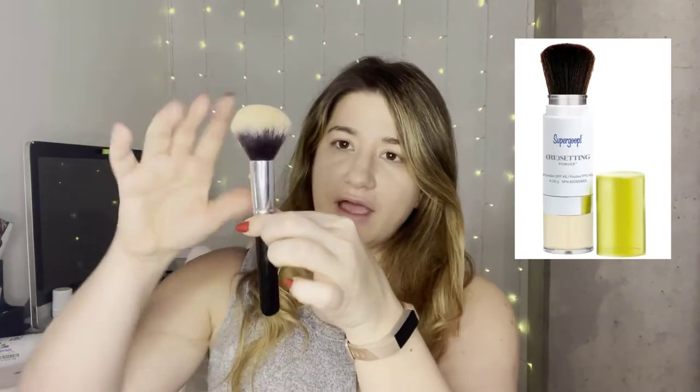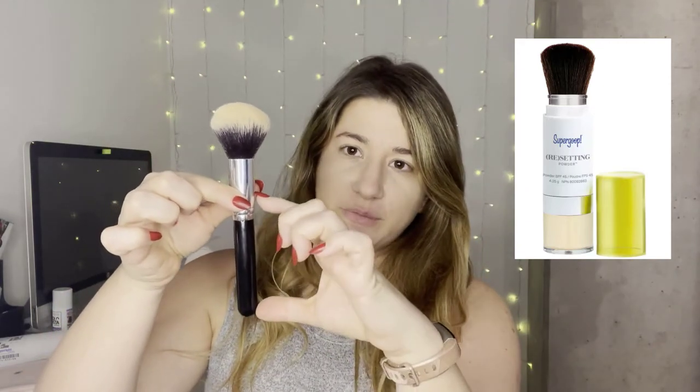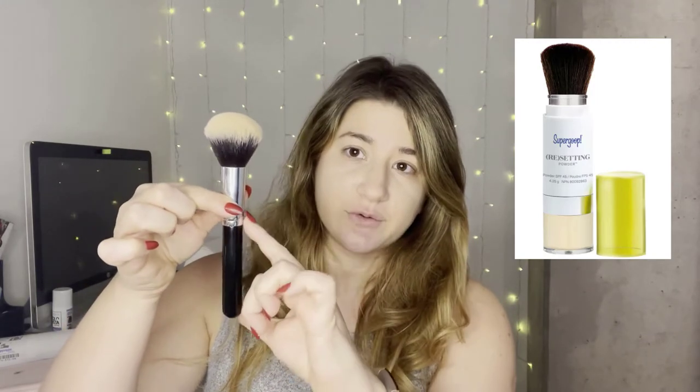That product wasn't great though — it was very pricey, and the packaging was not good. I've seen this type of packaging a lot, even in products here in Canada. Basically imagine a brush where the handle is actually a container of powder sunscreen, and when you twist it the powder falls into the brush so you can apply it. However, I found that to be incredibly impractical — mine ended up opening in my purse, which was not fun both because of the mess and because it was extremely pricey.